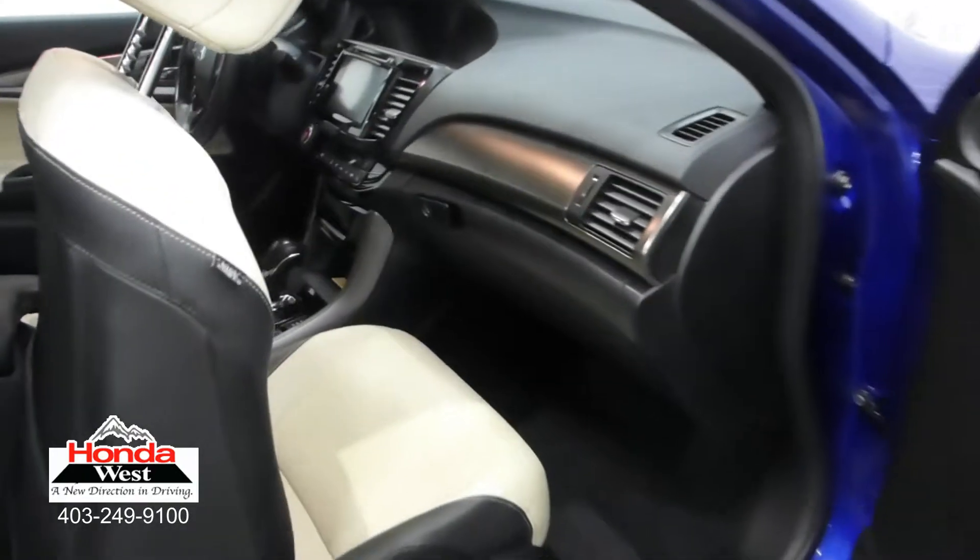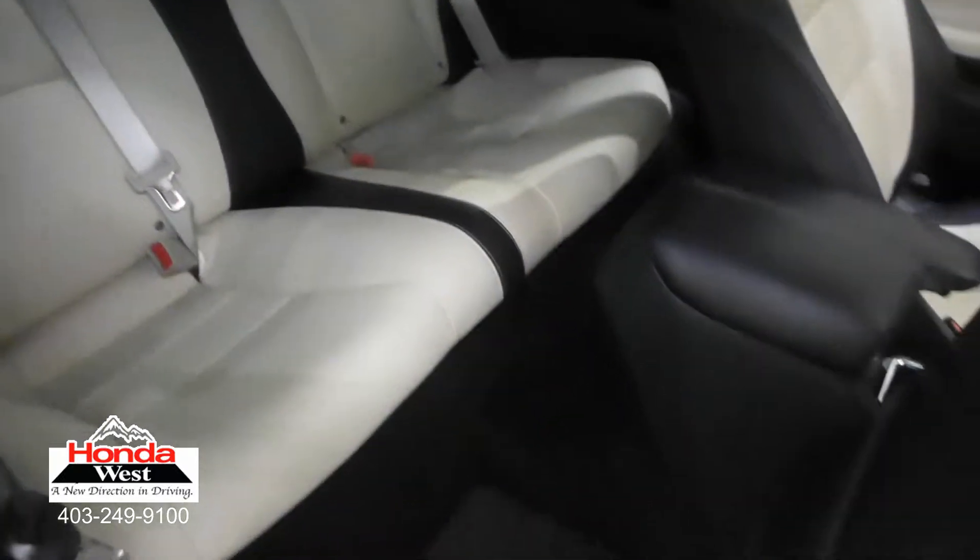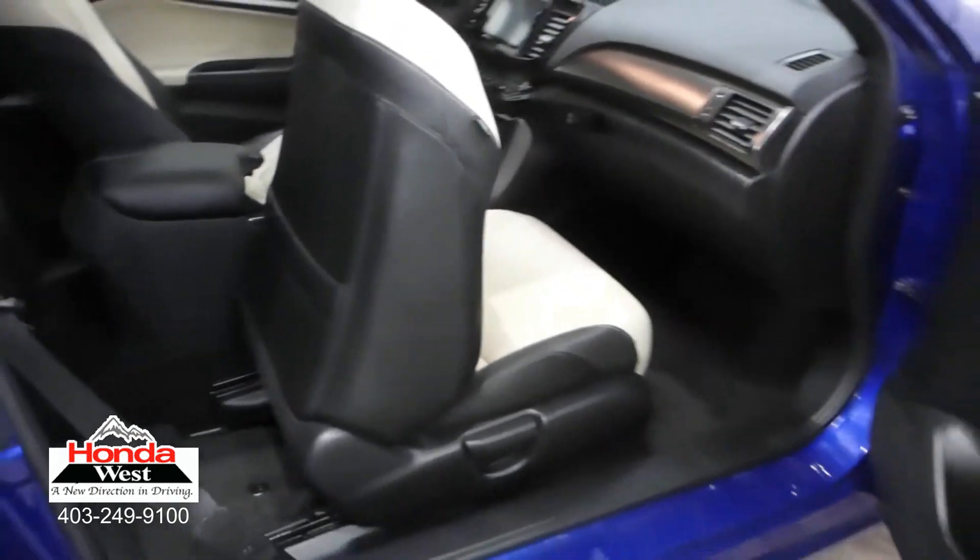We then back them up with a minimum of a three-month, 6,000 km powertrain warranty and a seven-day exchange policy. We will also provide you with a detailed CarProof report, which will give you the history of the vehicle in detail. Market value pricing — it's really that simple.